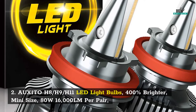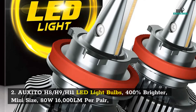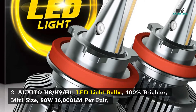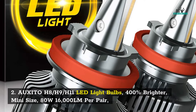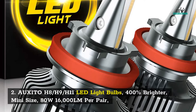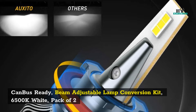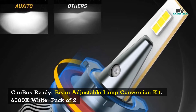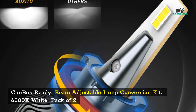2. Oxido H8/H9/H11 LED light bulbs — 400% brighter, mini size, 80 watts, 16,000 LM per pair, Canbus ready, beam adjustable lamp conversion kit, 6500K white, pack of 2.